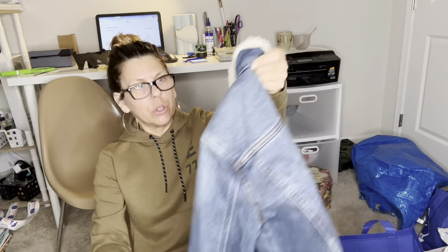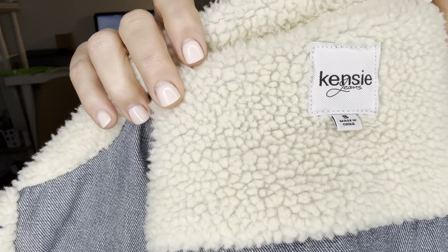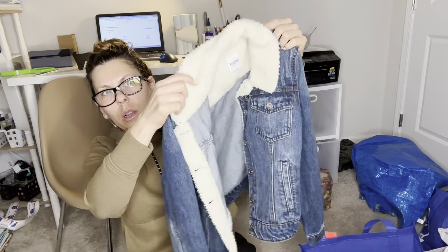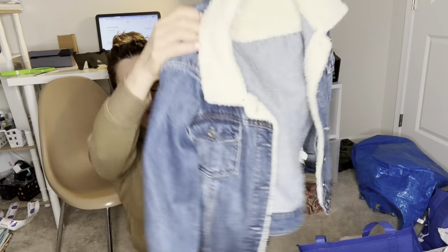This was on sale for $2.50 — a little Kenzie jacket. These little jackets usually do well. Not jacket season but it's super cute — sherpa-lined collar and along the button placket. Size small. I'll get at least $20 or $25.